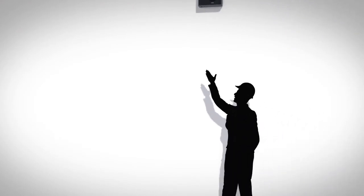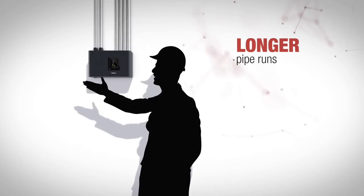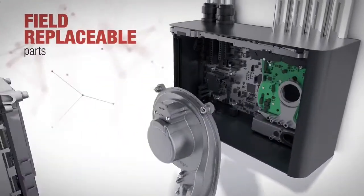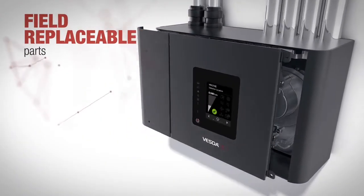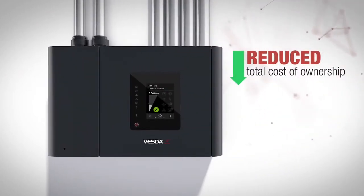VESDA-E VES also supports longer pipe runs for increased coverage and convenient detector access, field replaceable parts for easier and faster servicing, and reduced installation and monitoring costs, reducing the total cost of ownership.